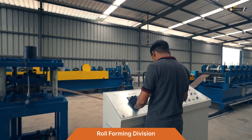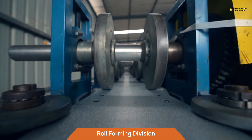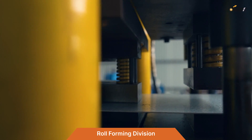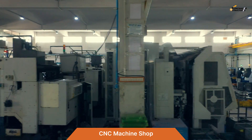The Roll Forming Division consists of two high-speed roll forming machines, which are flexible and configurable for complex profiles and have a high-precision punching system.